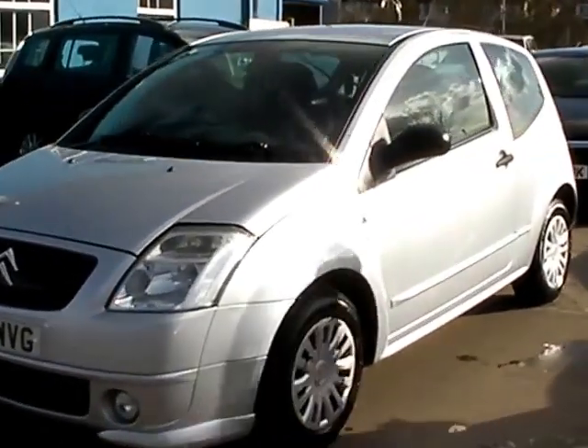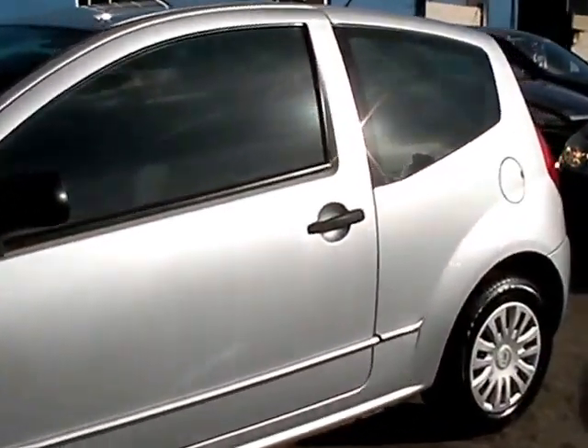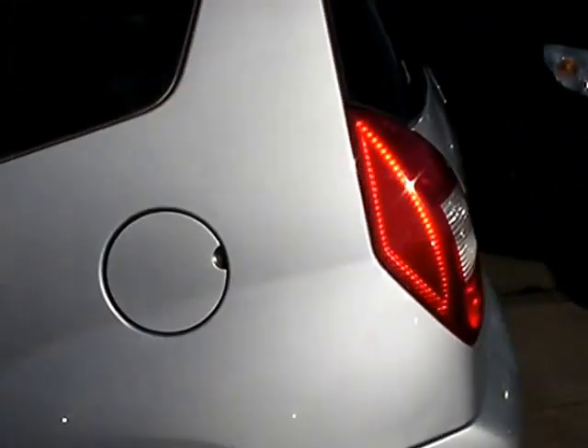Welcome to Cantilever Car Centre. Here today we have a Citroen C2 Airplay, registered in 2008 on an 08 plate. This car is in metallic silver and has an 1100 petrol engine.